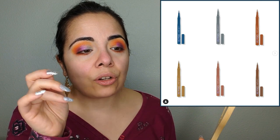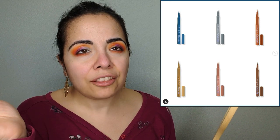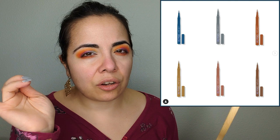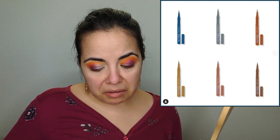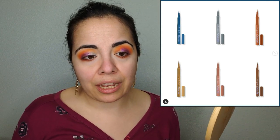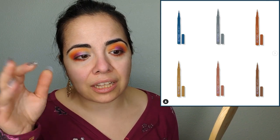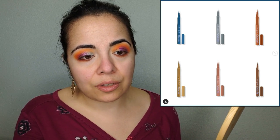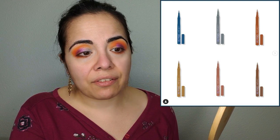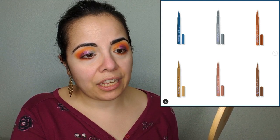Also releasing from LA Girl are the Stellar Ink Foil Eyeliner Pens. I have used LA Girl eyeliners in the past and they're okay — I wouldn't say they're the best. I'm not a big eyeliner person since I have very dark lashes and don't really need eyeliners. But if you're interested, they're $7 each and already available.